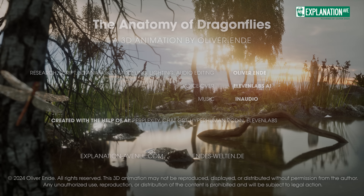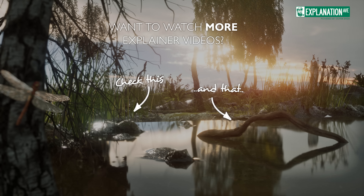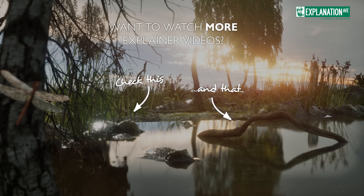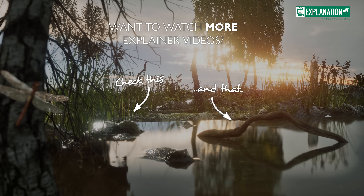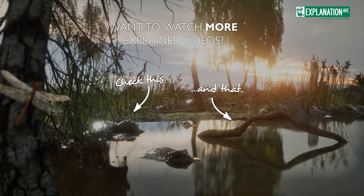rum, vodka, wine, beer, and coffee. Subscribe to my channel for more exciting insights into nature and technology. Which animal or drink should I feature next? Let me know in the comments. See you next time.